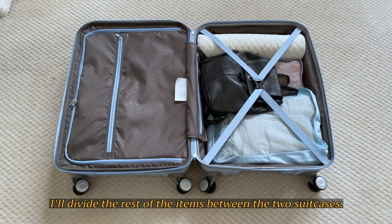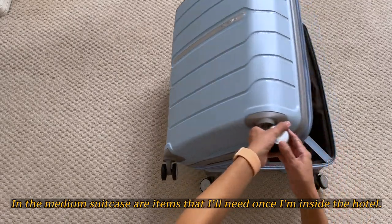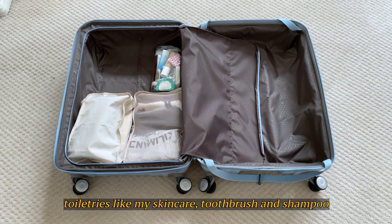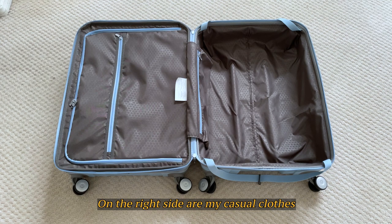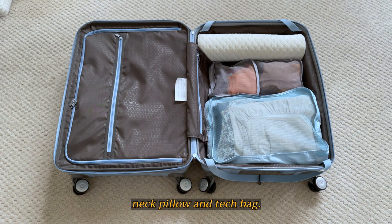I'll divide the rest of my items between the two suitcases. In the medium suitcase are items that I'll need once I'm in the hotel. On the left are my shirts, sandals, toiletries like my skincare, toothbrush, and shampoo, plus smaller items like my makeup brushes and a hat. On the right side are my casual clothes, intimates, neck pillow, and tech bag.